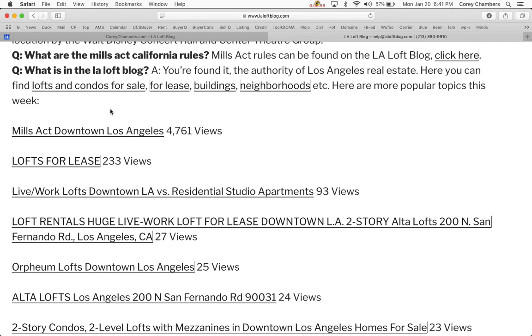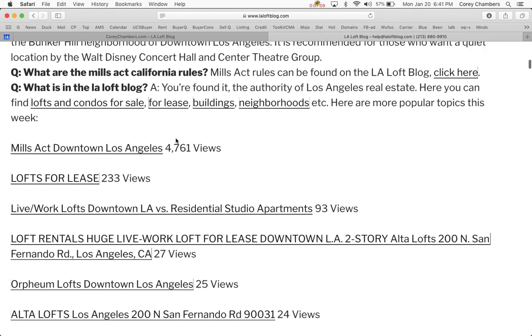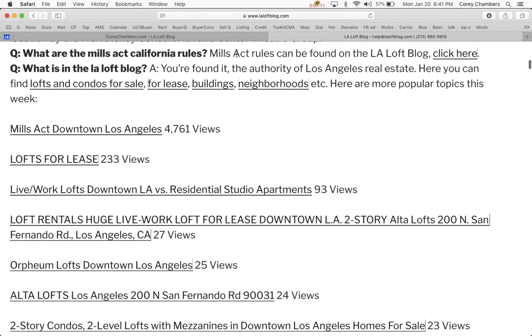What are the Mills Act California rules? We get this question every once in a while. Mills Act has been our number one topic for over two years on the LA Loft Blog — the number one page and number one post. Mills Act rules can be found on the LA Loft Blog by clicking the link, which will pull up all Mills Act posts.